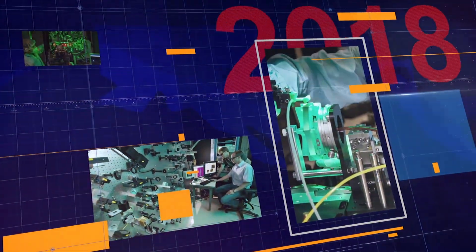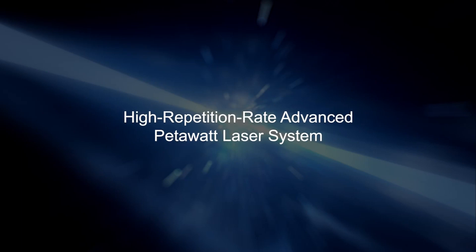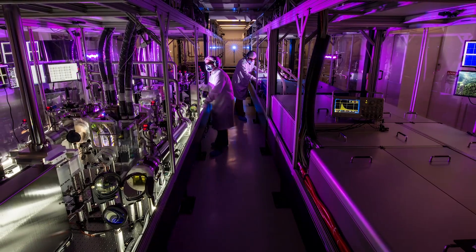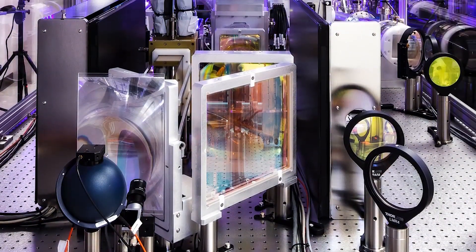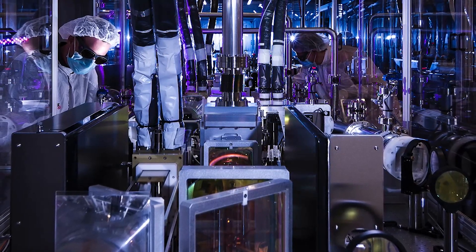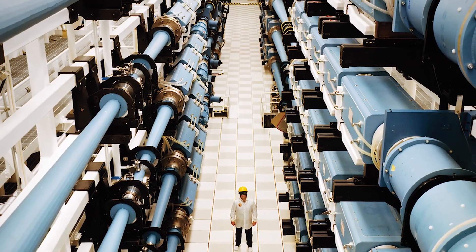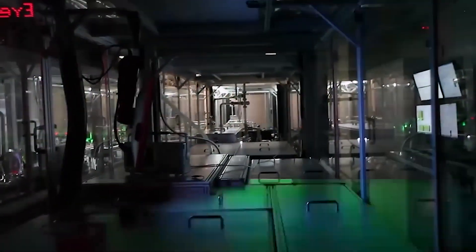Which brings us to our sixth and final milestone: HAPLS, which stands for High Repetition Rate Advanced Petawatt Laser System. It's an entire petawatt laser system that LLNL designed, developed, and constructed in only three years, and then disassembled and shipped overseas to the ELI Beamlines research center in the Czech Republic. The NOVA petawatt system was able to shoot a petawatt pulse just once an hour, whereas HAPLS is capable of shooting a pulse at that same level 10 times a second.